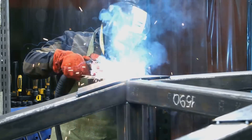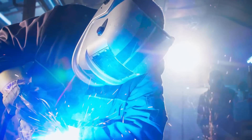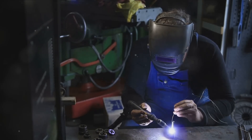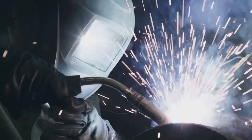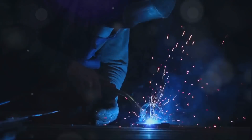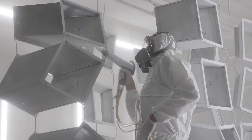MIG welding uses a continuously feeding wire that acts as the electrode and is popular for its speed and adaptability — it can weld a variety of metals and alloys, making it a preferred choice for many industrial applications. Stick welding is a manual arc welding process using a consumable electrode coated in flux, appreciated for its simplicity and cost-effectiveness, often used in construction and repair work due to its ability to weld heavy and thick materials. Each type of welding is chosen based on factors like the metal type, desired finish, required weld strength, and available equipment.